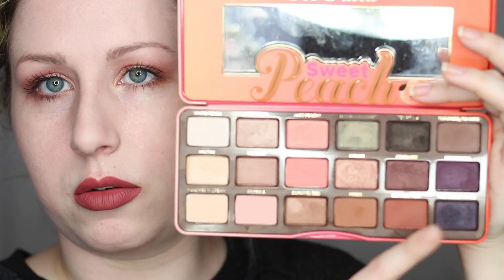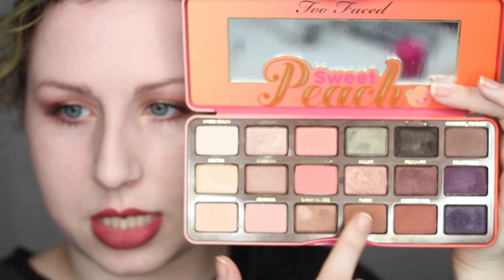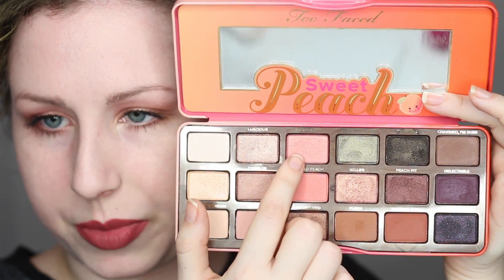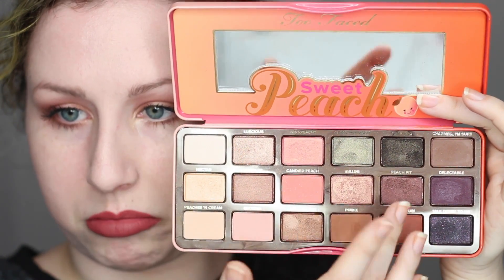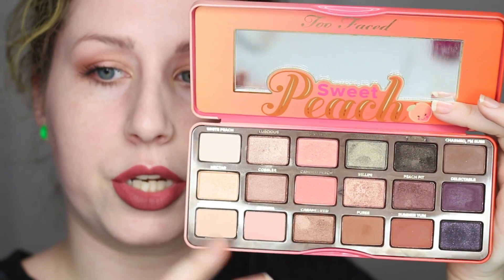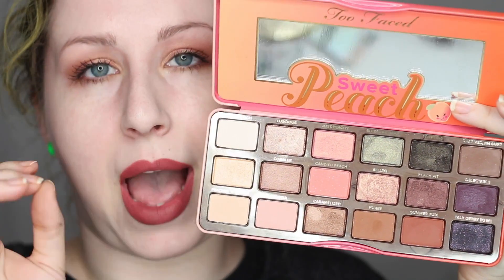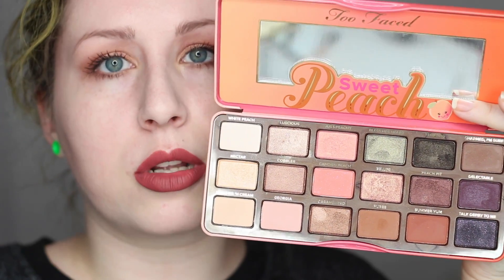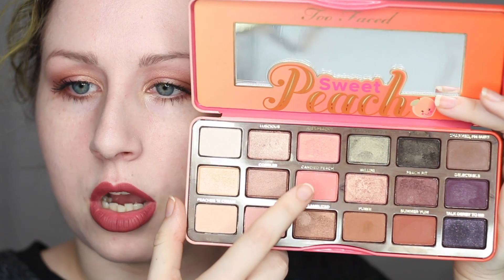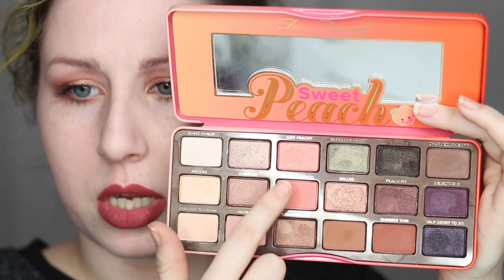There are shimmer shades in here — colors like Nectar, Luscious, Caramelized, Cobbler, Just Peachy, and Bellini. Most of the other shades do have a little bit of shimmer. Then there are a couple that are weird — it's almost like a matte with sparkle in it where the sparkle doesn't show up, so it just ends up making a poor matte color. That's more like Candied Peach and Talk Derby to Me. Those ones are not so good.